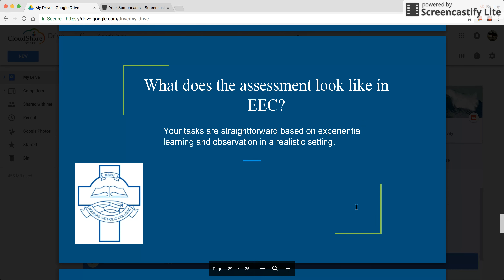The assessments vary, although the majority are theory based with an element of practical.